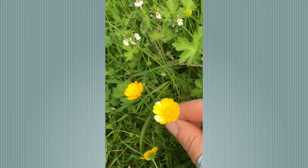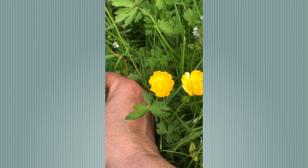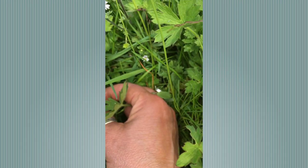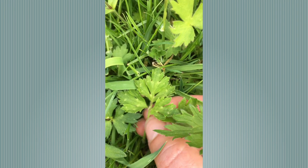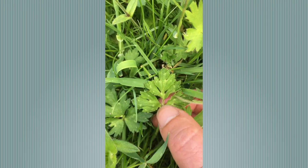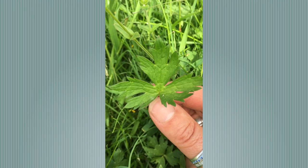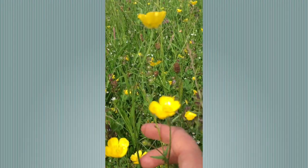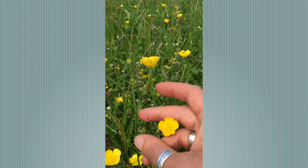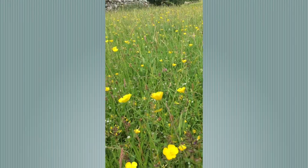I just wanted to show you two of the three common types of buttercups that we find in meadows. This is creeping buttercup, which has a golden yellow flower, and if I can show you the leaf — the middle leaflet always has this little petiole stalk, which separates the three leaflets. Whereas a meadow buttercup leaf doesn't have that little stalk from the central leaflet. The flowers, whilst very similar, are slightly more yellowy in colour, and tend to grow up taller to the top of the sward.